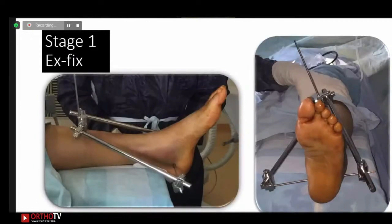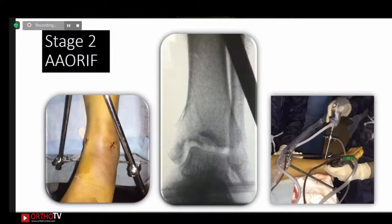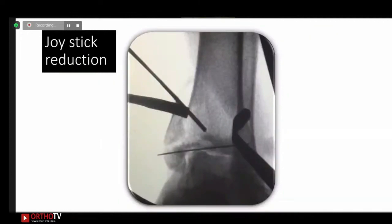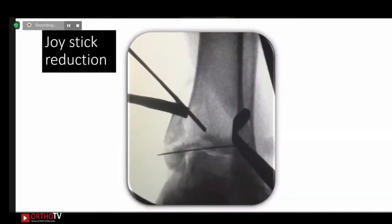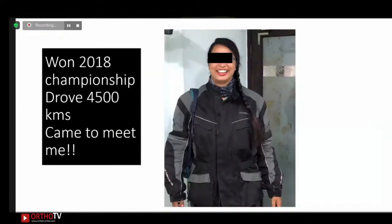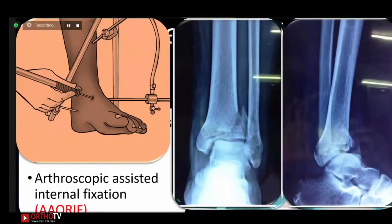In the first stage, an external fixator was placed and we waited for the soft tissues. In the second stage, arthroscopy-assisted open reduction internal fixation was performed. Two portals were created. The depressed fragment in the ankle was pushed up and fixed temporarily with a K-wire. The osteochondral tibia lesion was treated, followed by joystick reduction of the fragment. We looked into the joint to verify articular surface reconstruction before final fixation. She won a championship in 2018, drove 450 kilometers to meet me, and had a full range of motion.